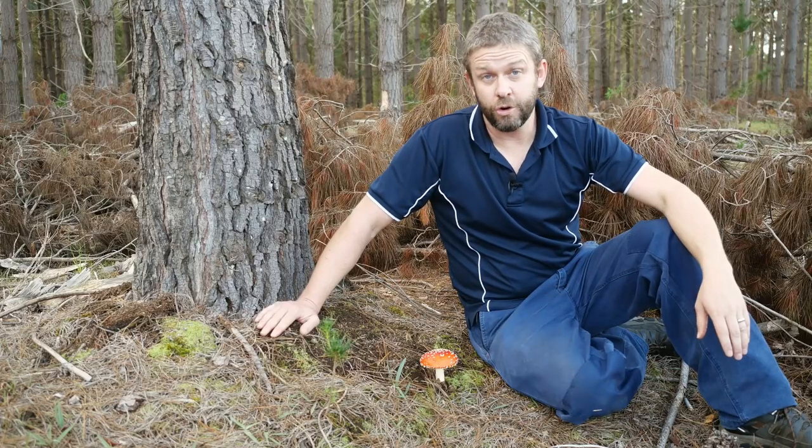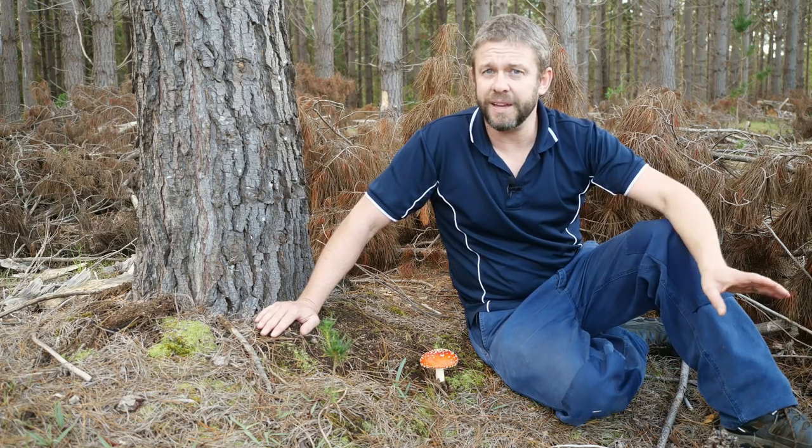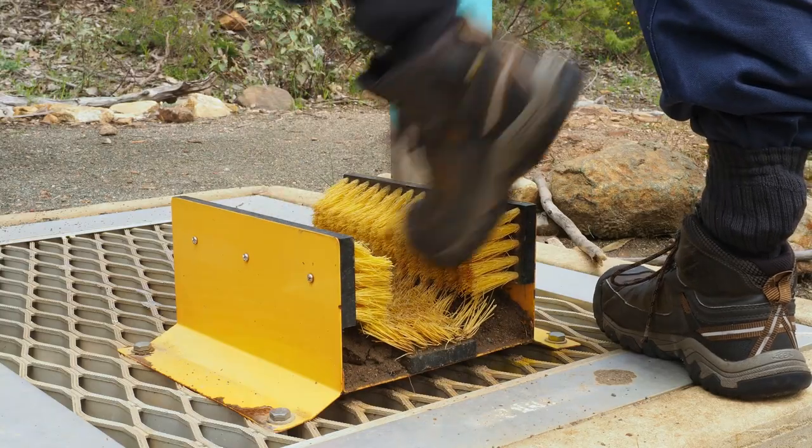So if you do come across this species in a pine forest, please leave it where it is. Don't pick it. Don't take it home. And when you leave, make sure you clean your boots nice and thoroughly before you go on to the next place, so that you don't spread the fungal spores around.